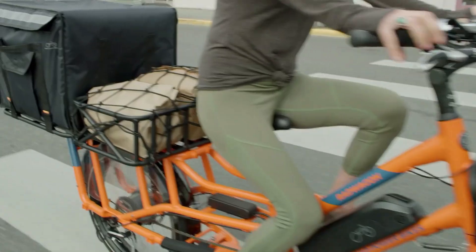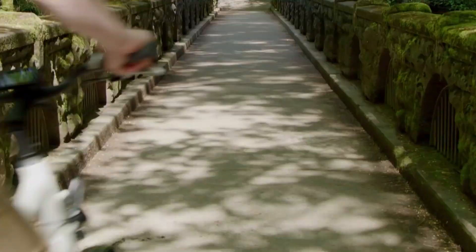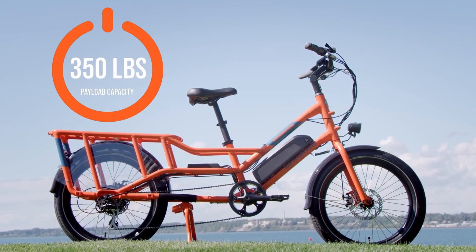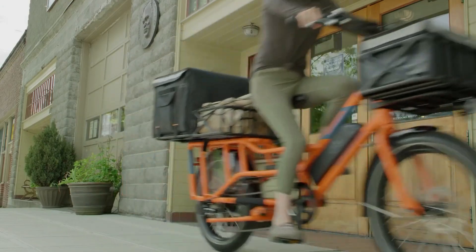With wheels on both the front and back, it has a low center of gravity making it easy to maneuver when heavily loaded. With a payload capacity of 350 pounds (158 kilograms), this Rad Wagon bike carries slightly less than the average cargo bike but has a powerful motor and long-range battery.